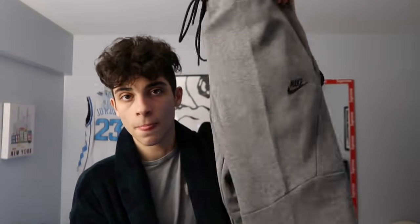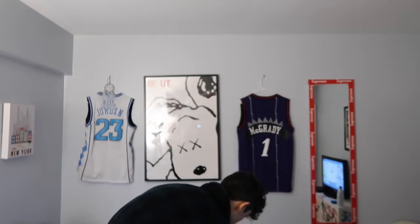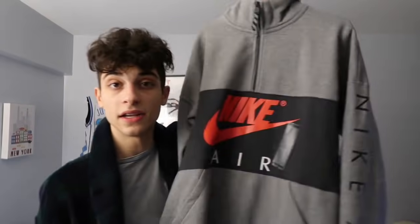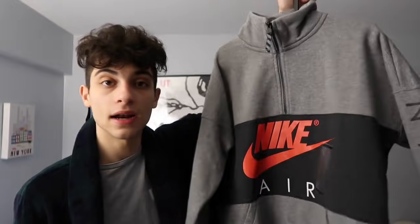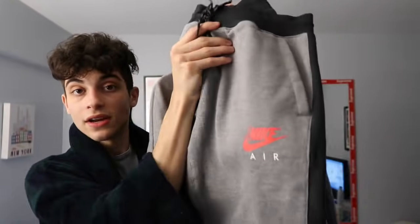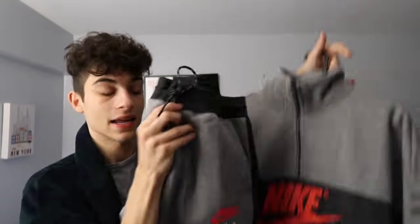For the gray zip-up we also got the matching pants, so we can wear the whole gray fit. We also got another matching outfit — I've never seen this one before but I thought it was so cool. Got the pants to match it too. I love cozy matching stuff like that.